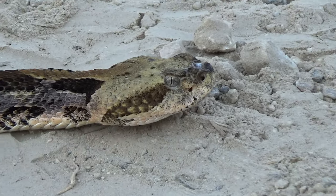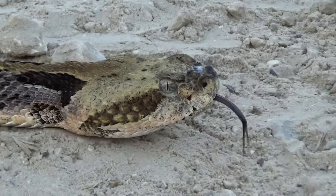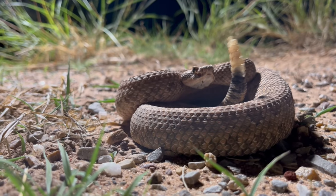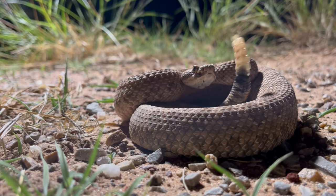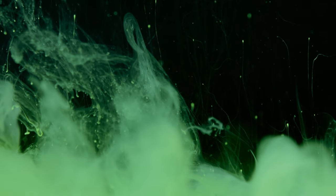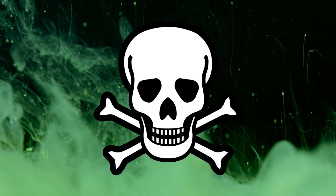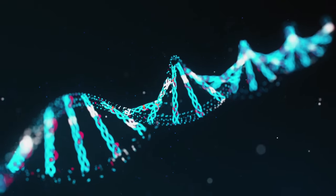Rattlesnakes are some of the most feared animals in the country because of their deadly venom. And none is as frequently encountered as the prairie rattlesnake, found all the way from Canada down to Mexico. But a bite from this snake isn't like other rattlesnakes because of its special venom that's resistant to antivenom. So just how deadly is this snake and what would happen if it bit you?